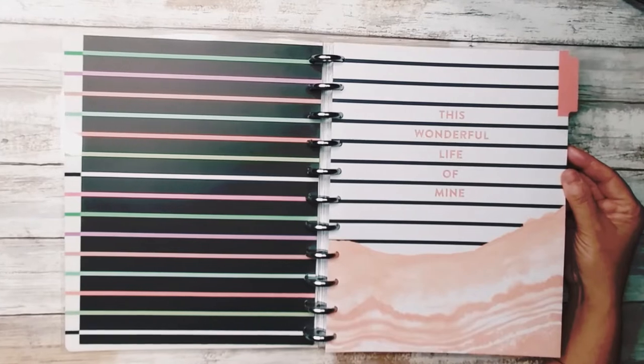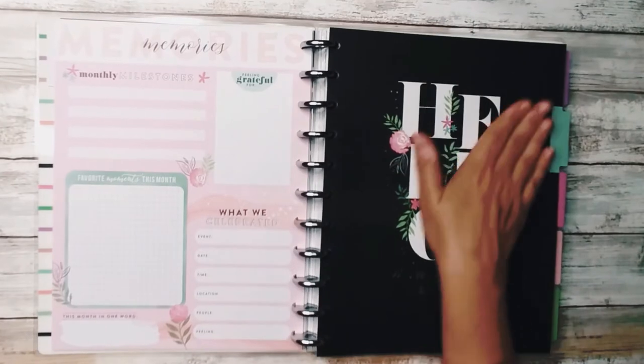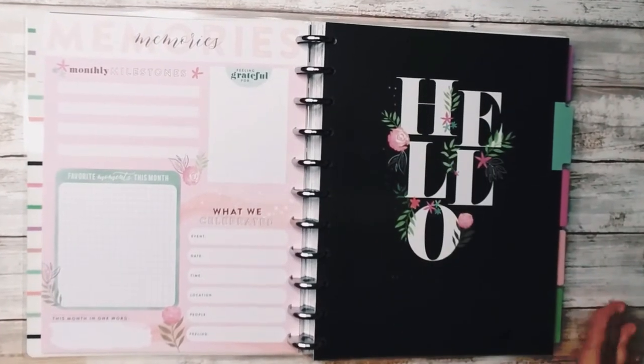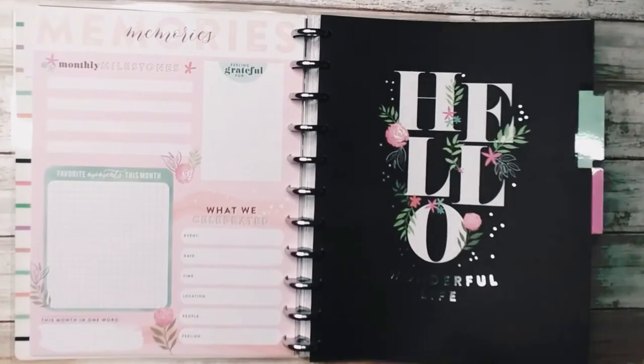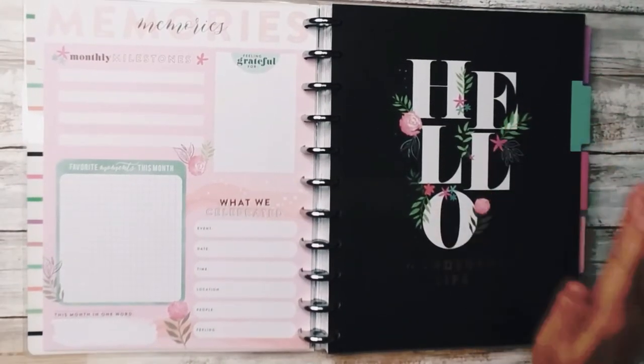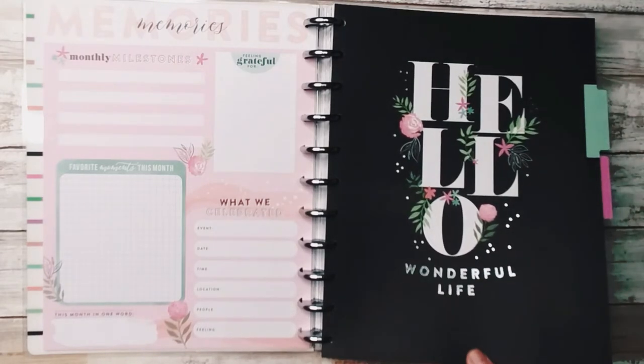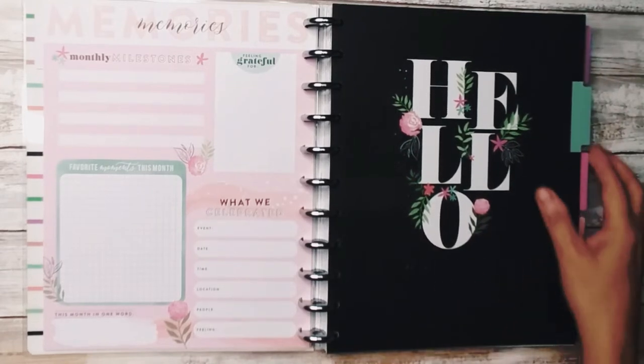So this first one says 'This Wonderful Life of Mine.' It says hello with the black background and the floral, and then — I'm shining it — there you go. It says 'Wonderful Life' down here in foil.